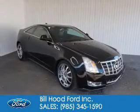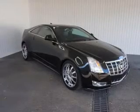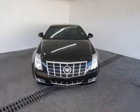Cadillac CTS. It's powered by rear-wheel drive, a 3.6-liter, 6-cylinder engine, and a 6-speed automatic transmission.